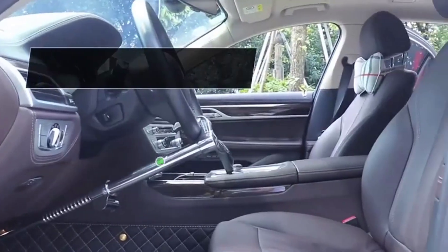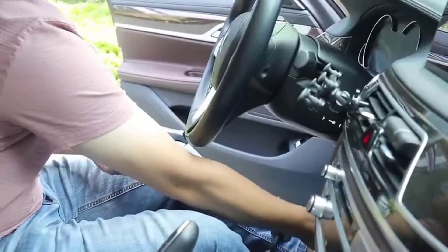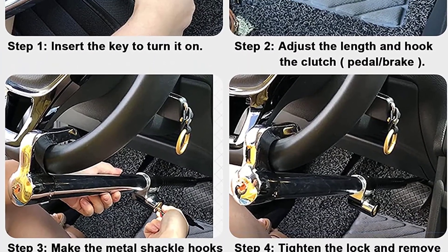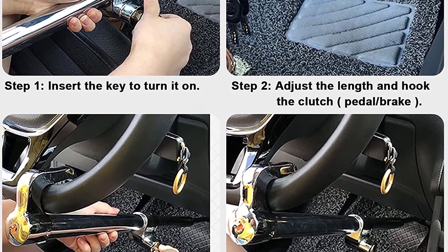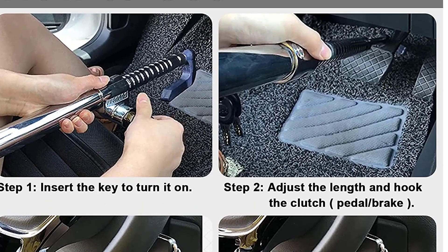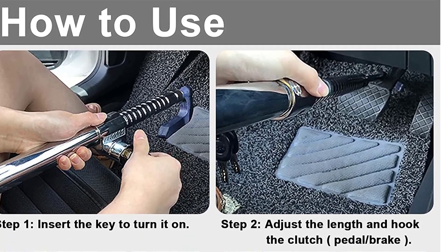It is easy to put on or remove — you can fit it within a few seconds, with one end on the pedal and the other on the steering wheel. It comes with three keys, so you don't need to worry if you lose one as you have a couple of spares. A worry-free 12-month warranty and friendly customer service are provided. If you have any concerns, please do not hesitate to contact them.